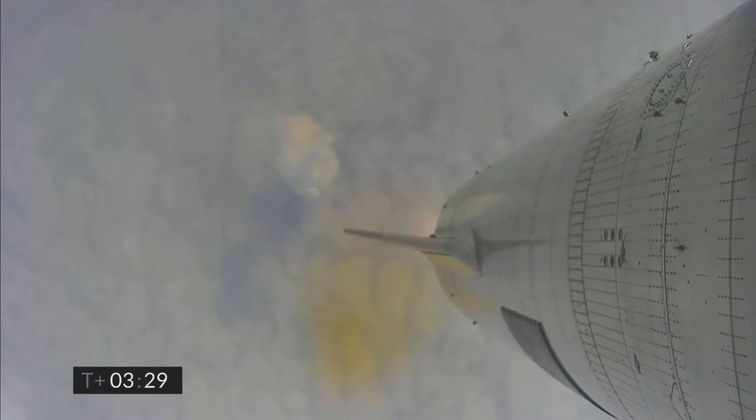Coming up on three and a half minutes into flight, we're approaching the 10 kilometer altitude. We'll begin to hover here. Engine number two has shut down on time. We'll now be moving into the hover with one engine, and then we will begin the flip over to horizontal position and begin our descent. Hopefully a ground camera will be able to bring us live views of the flight.